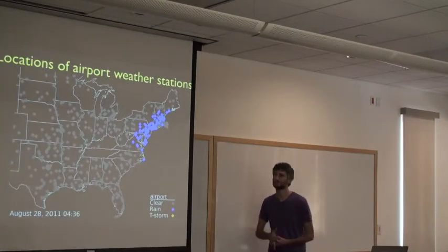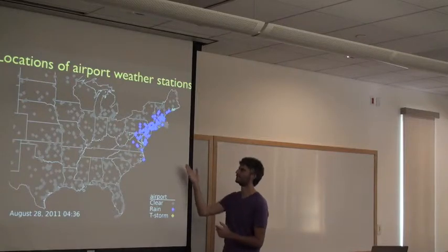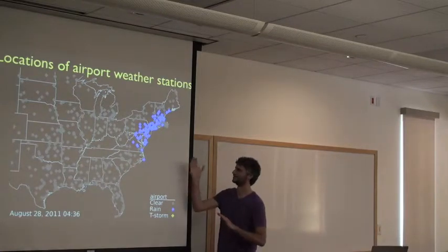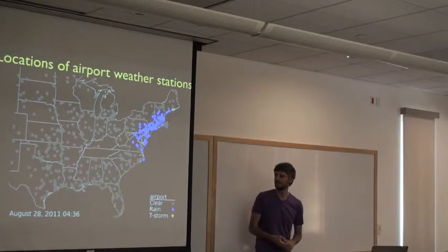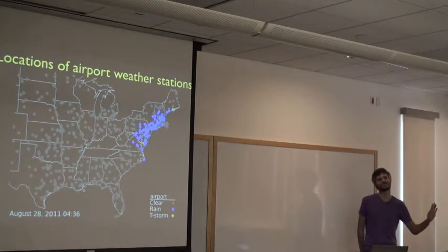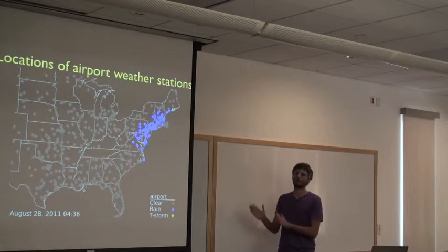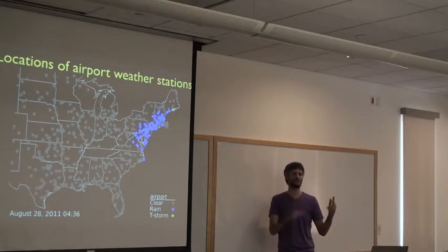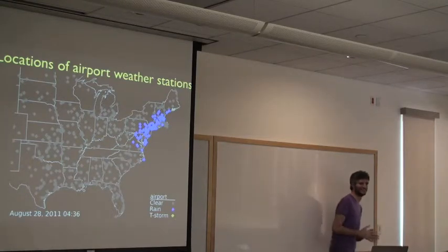Here's a view of the East Coast when Hurricane Irene was coming up the coast — each diamond is an airport weather station. These stations are maintained by NOAA, and some airports even have dedicated weather operators ensuring the station works at all times, because if it breaks, planes have trouble landing. So it's good, reliable data. Some stations even have dedicated weather operators ensuring the station works at all times, because if it breaks, planes have trouble landing.